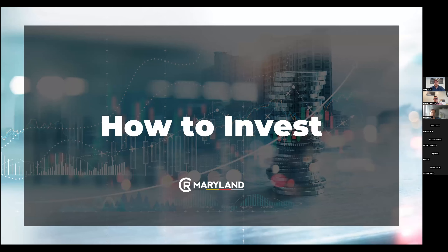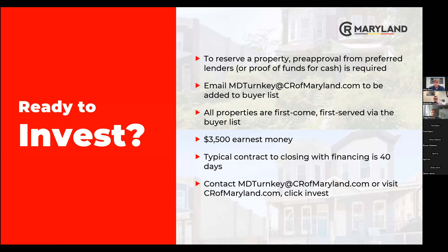How to invest: to reserve a property, you'll get a pre-approval from a preferred lender. You can email us at mdturnkey@crmaryland.com to be added to our buyers list, or email us directly with any questions. All of our properties are on a first-come, first-served basis. At the end of this webinar I will send the four properties highlighted today — they do go quick. I had somebody recently whose two favorite properties went that same day, so you want to move as fast as you can.